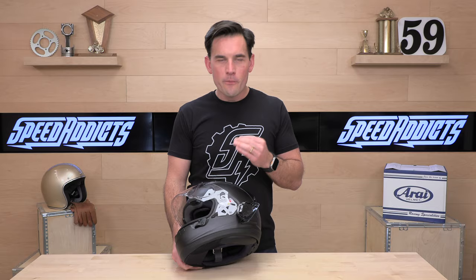That does it for the Arai Corsair X. Thanks for hanging in there — there's a lot to talk about with this helmet, and we truly think it's one of the finest helmets on the market today. If there's something I missed, let us know at speedaddicts.com — rider support is standing by via phone, live chat, or email. The Corsair X has been out for a while, so let us know how you like yours in the comments below. Arai backs this up with a five-year warranty. We'll see you next time to find out what's in the crate.